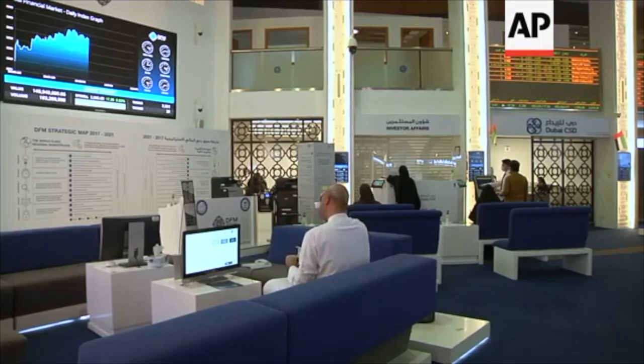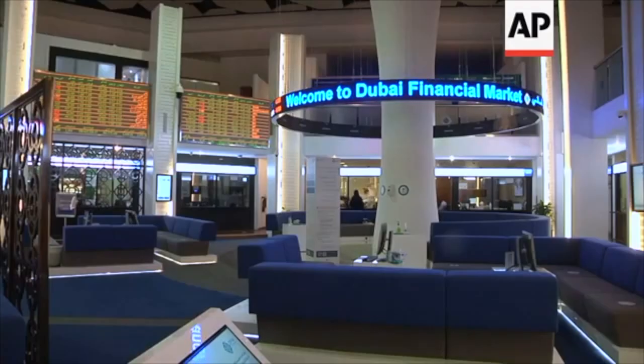Before I start this video, let me thank everyone for their love and support for this channel. This video is for everyone who have been asking me: how do I start trading in Dubai financial market?